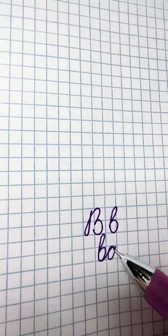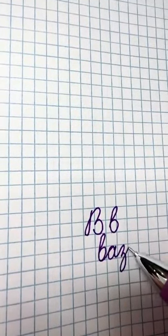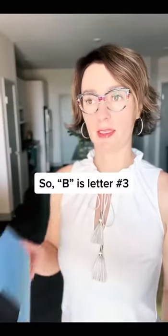So that is letter number three. What's the next one? I'll tell you tomorrow.